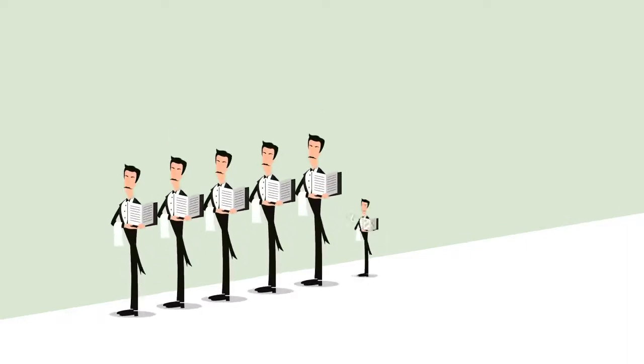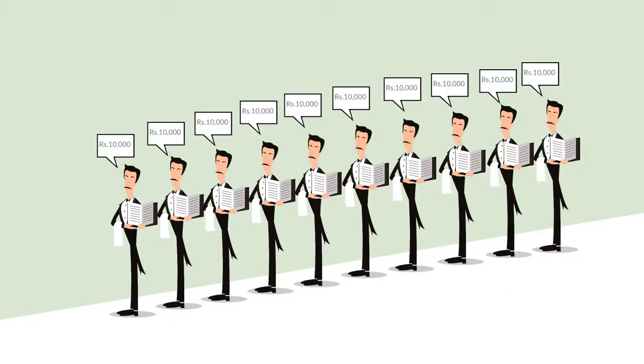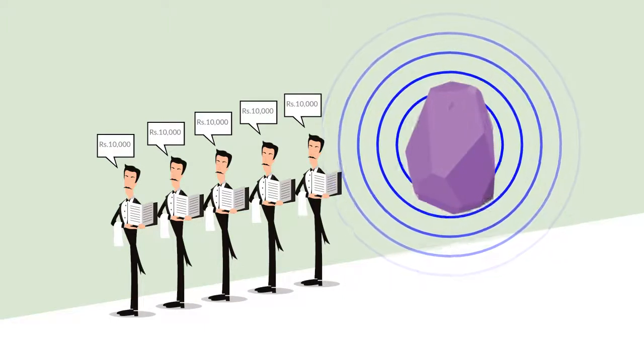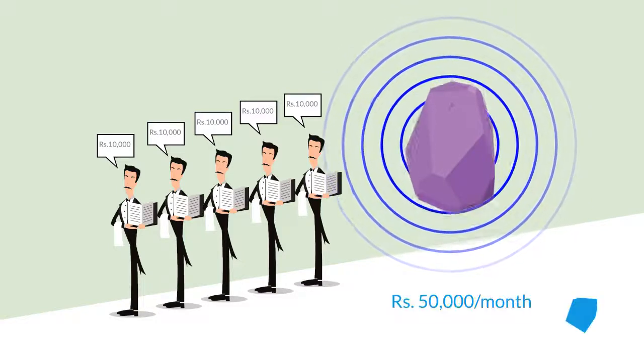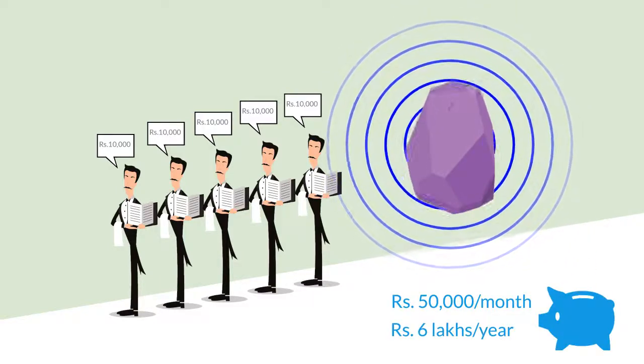For example, if you are already managing your hotel with 10 waiters at an average salary of 10,000 rupees per month, after installation of iSignal you can manage the same hotel with just 5 waiters. So you can save 50,000 rupees per month, which is 6 lakhs a year.